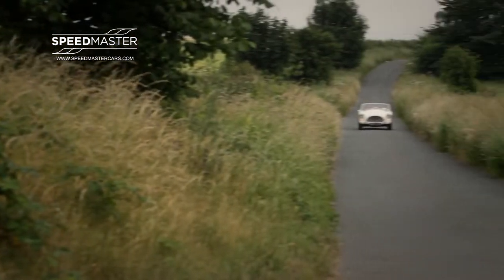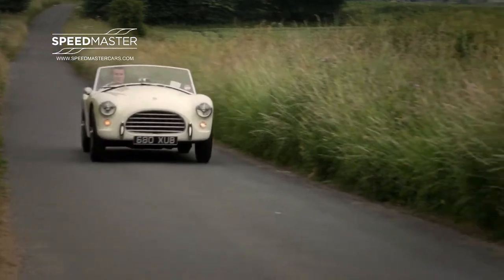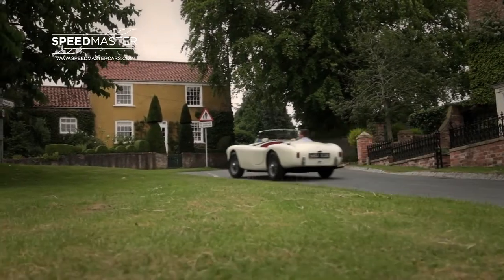A fine handling chassis with nicely weighted steering, lightweight bodywork and around 130bhp from its 2.0L engine, making the car a joy to drive.